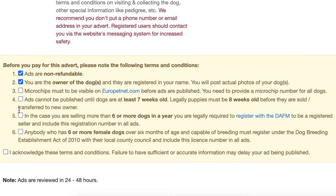We're going to check that the microchips are visible on the European Pet Network, and basically confirm that the microchip is with one of the four registered databases in Ireland — that's the IKC, the ICC, AnniMark, or Fido. The dogs do need to be seven weeks old before we'll publish the ad.